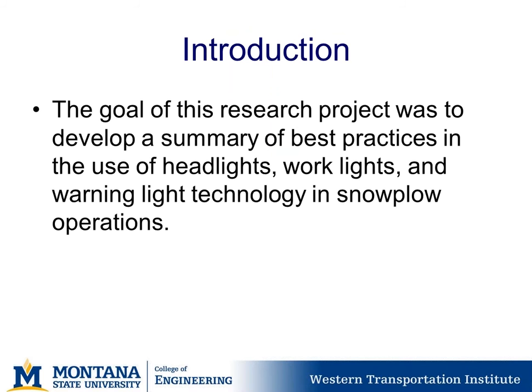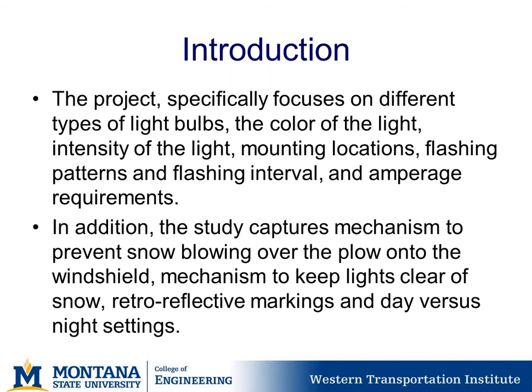As a quick introduction, the goal of this research project was to develop a summary of best practices in the use of headlights, working lights, and warning light technology in snowplow operations. Specifically, this project focuses on different light bulb types, colors, intensity, mounting location, flashing patterns and intervals versus steady burn, and amperage requirements. The study also captured mechanisms to prevent snow from blowing over the plow onto the windshield, mechanisms to keep lights clear of snow, retro-reflective markings, and day versus night settings.